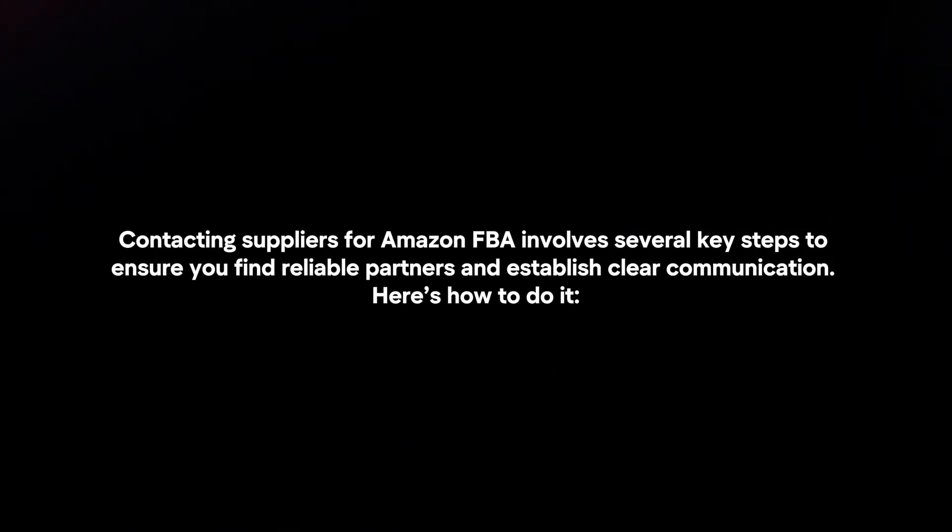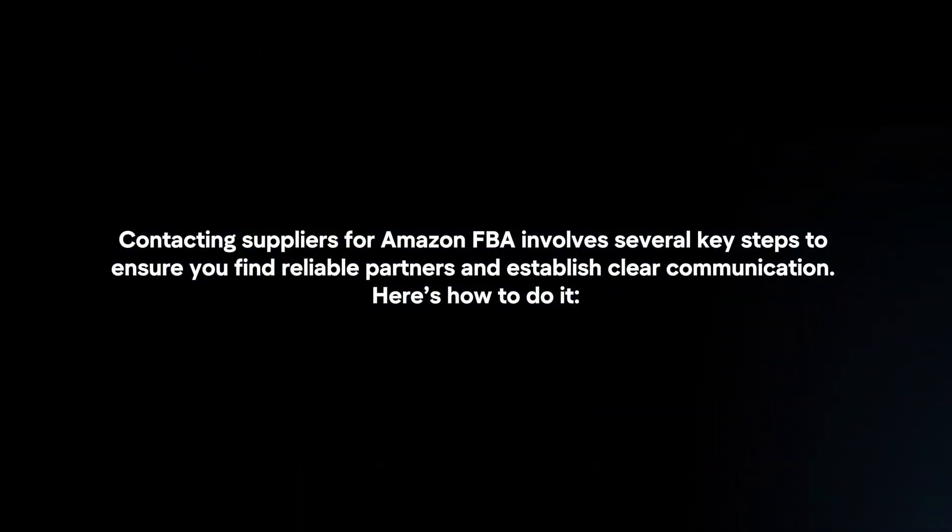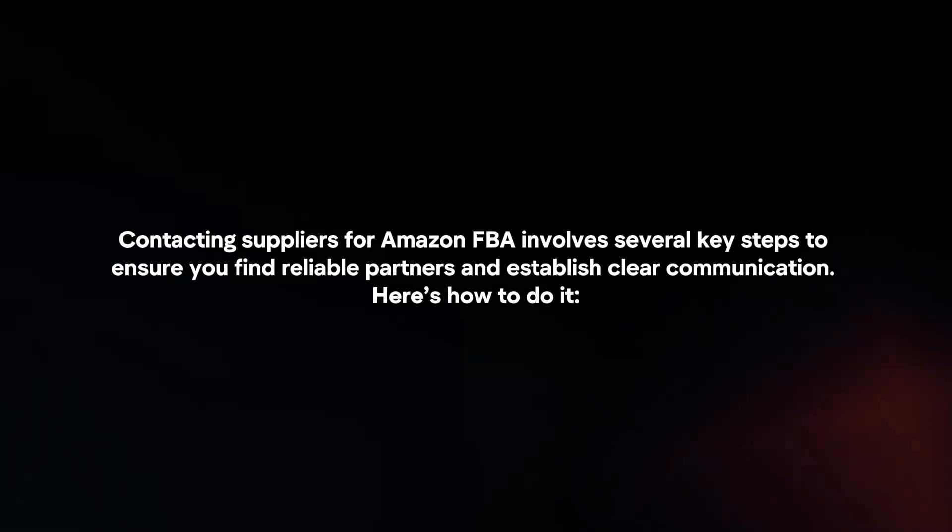Contacting suppliers for Amazon FBA involves several key steps to ensure you find reliable partners and establish clear communication.